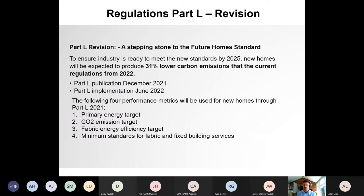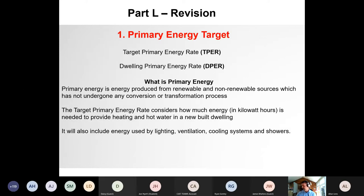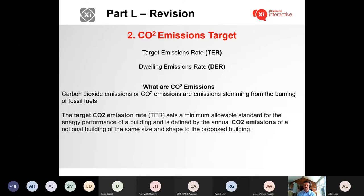Looking at the stepping stone to the Future Homes Standards: publication by the end of the year, implementation by June 2022. Four performance metrics will be used — the primary energy target, the CO2 emissions target, the fabric energy efficiency target, and minimum standards for fabrics and fixed building services. The primary energy rate is the primary energy used by the dwelling for heating, lighting, and hot water, influenced by the building's fabric performance as well as boiler efficiencies and renewable inputs.